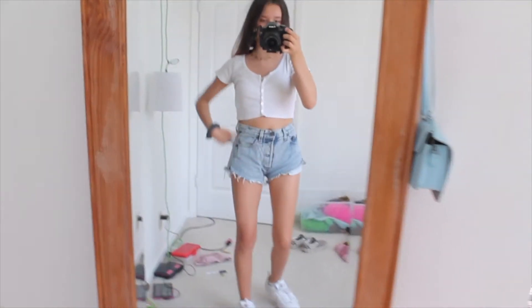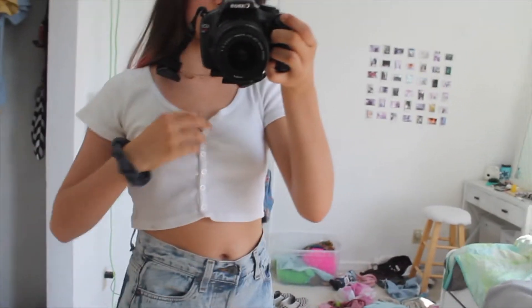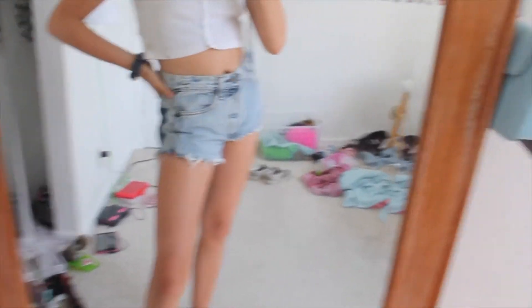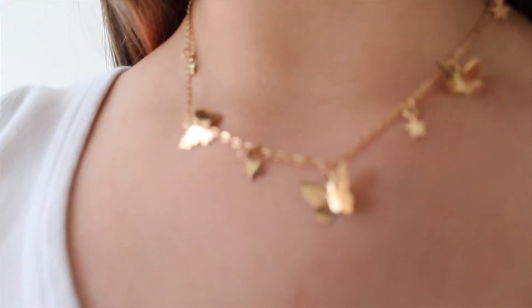Outfit number three — this outfit is the most basic in my opinion. I have this white Zelly from Brandy Melville, then these Levi's shorts paired with my chunky Filas again. I added this little necklace with butterflies and stars, and yeah, that's that outfit.